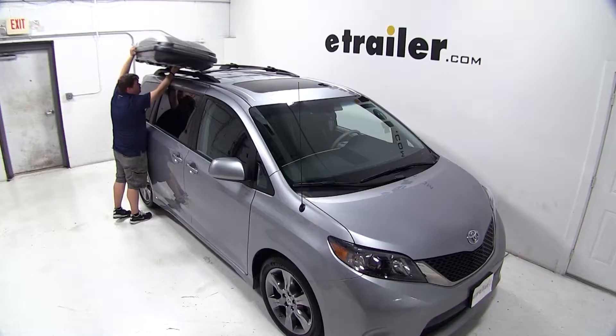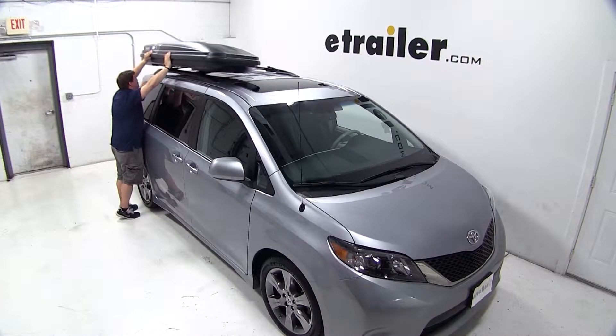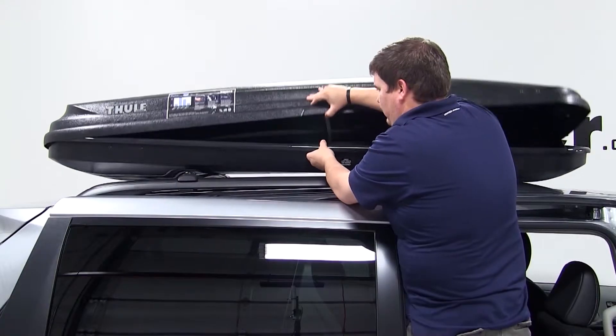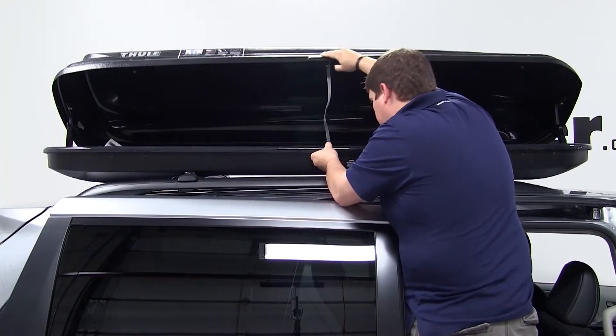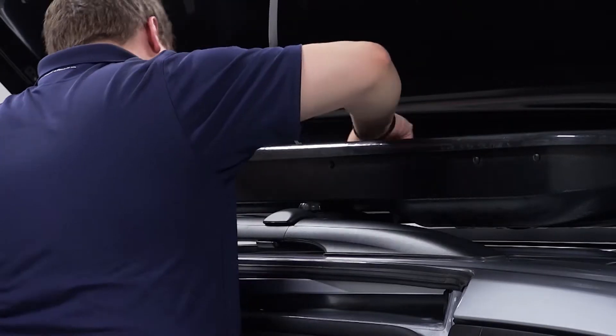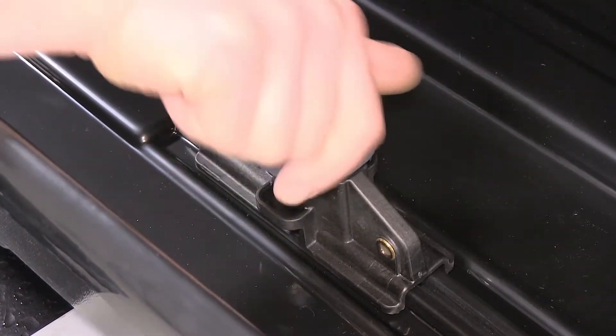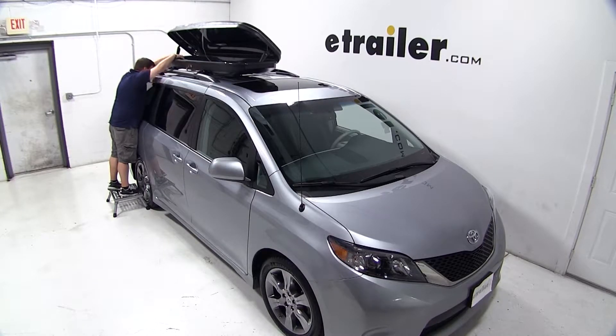We'll begin by placing our cargo box directly onto our factory roof rack system. Once we have it situated the way we like, we can open the box and put the feet through the appropriate slots, making sure that the claws of the feet go around our crossbars. Once we have all the clamps around our crossbars, we can then use the hand knobs to tighten down each clamp.